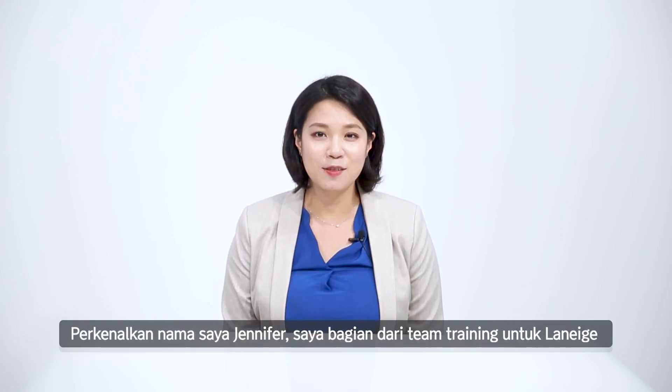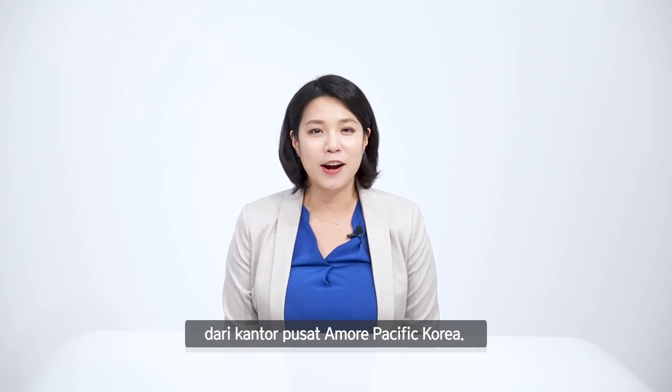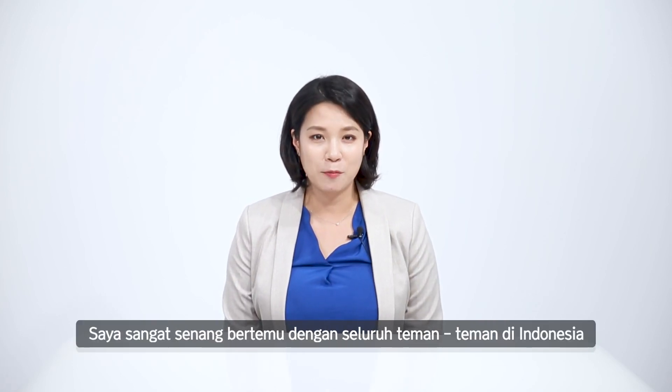Hello, Indonesia! Namaseya, Jennifer! Sunang burutemu dungananda! This is Jennifer from Amorepacific Korea Headquarter. As I'm in charge of Laneige training, I'm so excited to meet Laneige customers in Indonesia.